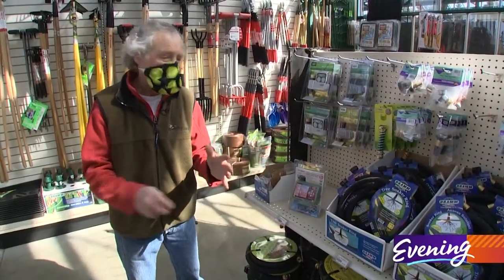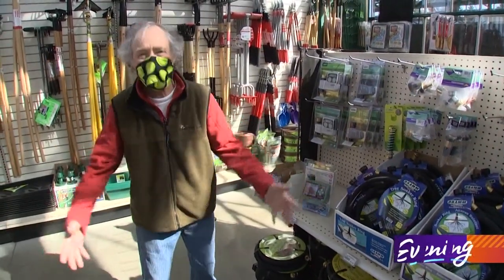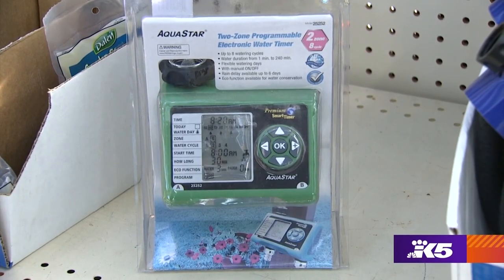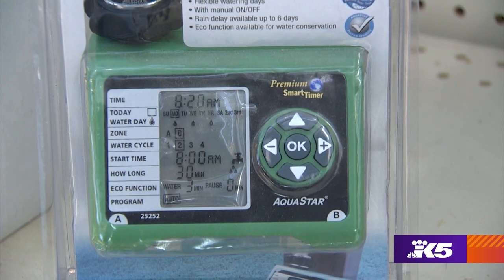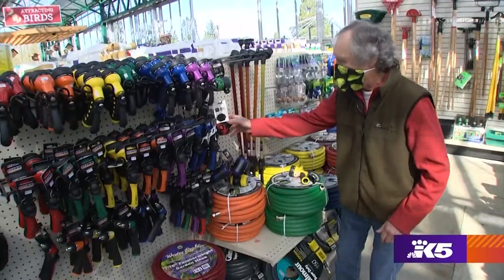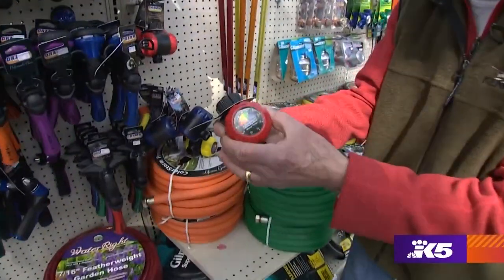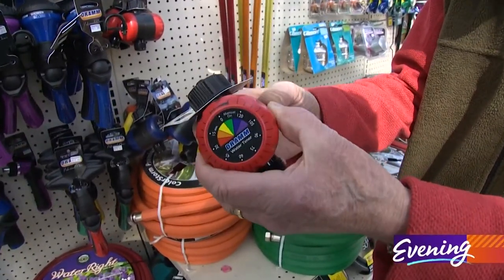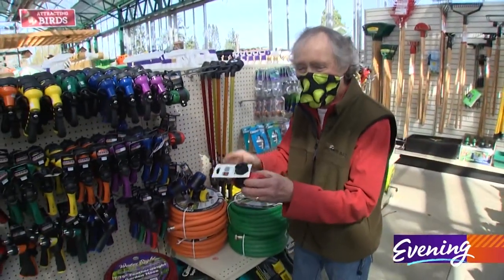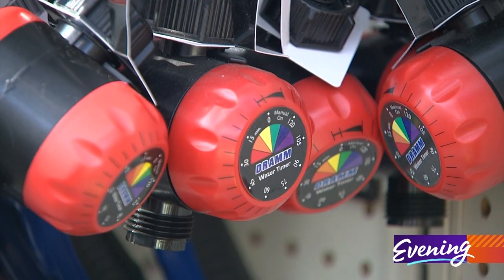How many times have you turned on the sprinkler and forgot to turn it off — wasted water, drenched an area, maybe even flooded your basement? So you need a timer. This one looks pretty complicated, so let's find something simpler. Here's my kind of timer right here. You just set it for the amount of time you want to run it, turn it on, and it'll turn itself off. You don't have to have a doctorate degree in faucet timers to put one of these to work.